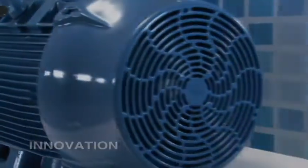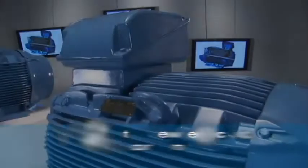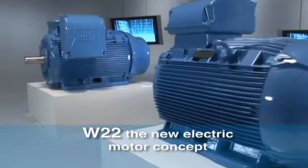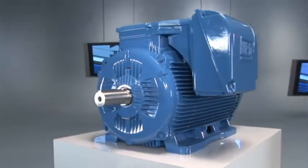Technological innovation, reliability, and high performance — these were the premises for the concept of this new product. A motor that complies with all technological trends in the industry. This is the W22.